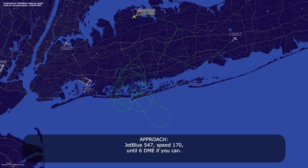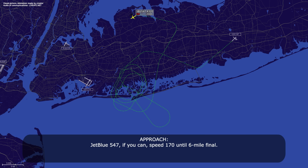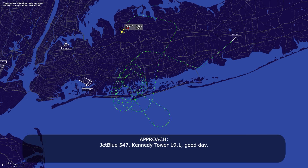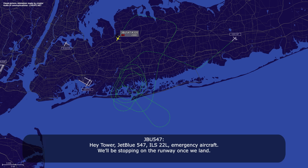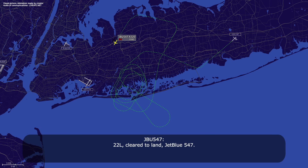JetBlue 547, speed 170 until 6 DME if you can. I'll take it, JetBlue 547. JetBlue 547, again speed 170 until 6 mile final. I'll take it until 6 mile final, JetBlue 547. JetBlue 547, Kennedy Tower 119.1, good day. JetBlue 547. JetBlue 547, ILS 22L, emergency aircraft will be stopping on the runway, once on the ground. JetBlue 547, Kennedy Tower roger — emergency vehicles are standing by. Wind 2-0-0 at 1-5. You're following heavy Airbus 330, caution wake turbulence. Runway 22L, cleared to land, JetBlue 547.